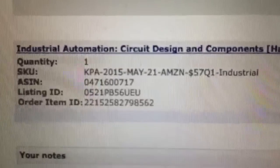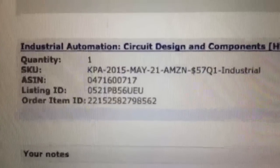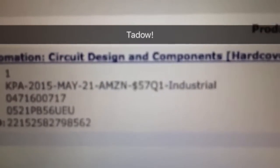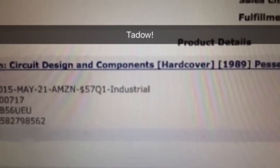Look at the SKU — in the beginning you see KPA. That means I sourced this book using keepa.com, looking in the daily drops for books. You can also see in the price we listed this May 21st of last year, and we paid $57 and sold it for $170.